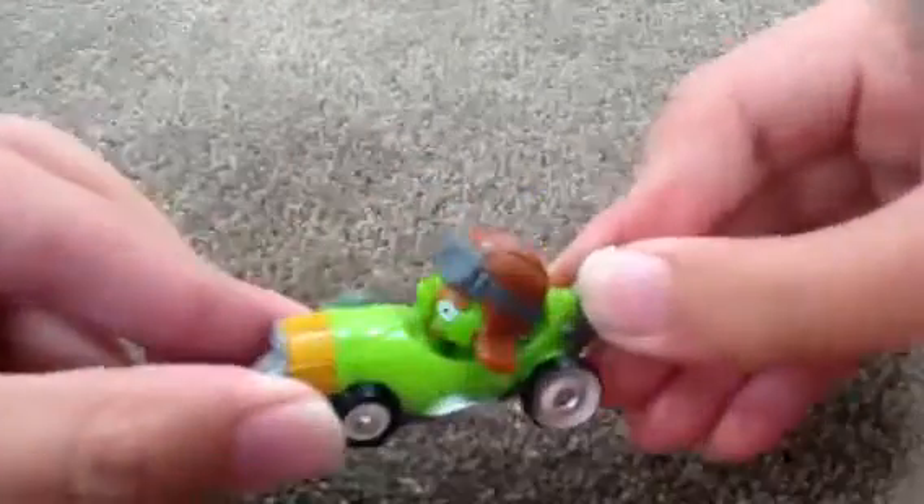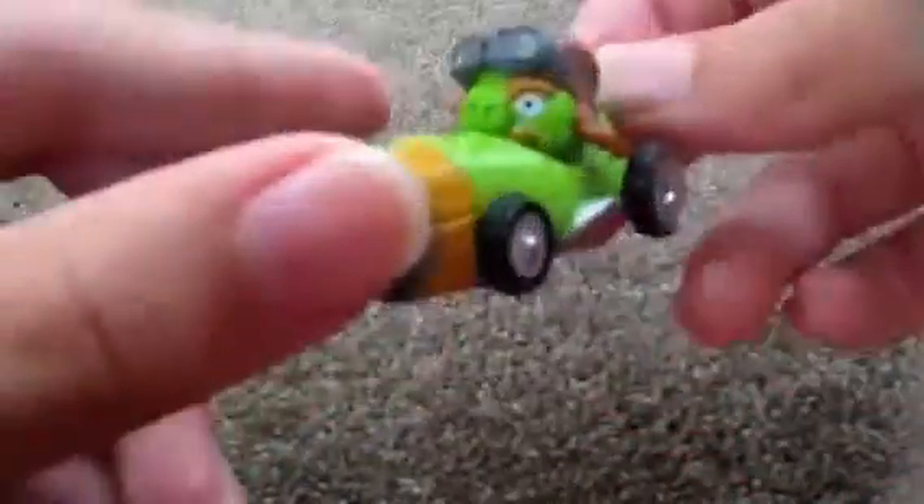Now we have the Angry Birds Go Formant Pig. This guy just looks amazing — I love the face. He's kind of detailed too. Just remember, this is a short review, just to test out this YouTube Capture thing.